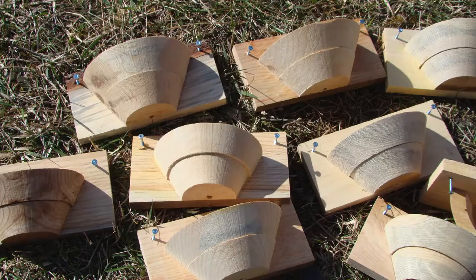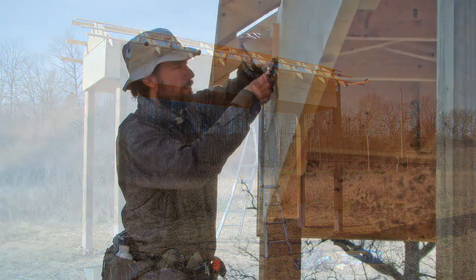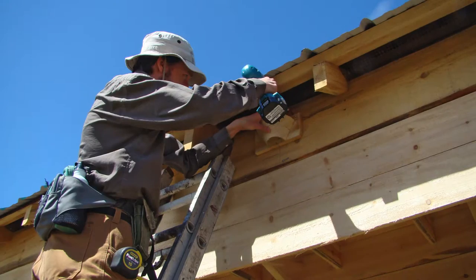We attached wooden nest cups to the structures to encourage the birds to nest. Barn swallows will often reuse old nests from previous years, and the wooden nest cups provide a substitute for old barn swallow nests, which allow the birds to get a head start on nesting because they don't have to build a nest from scratch.